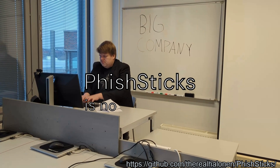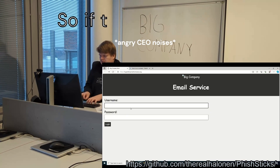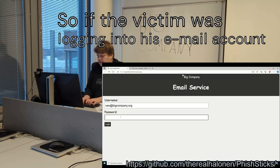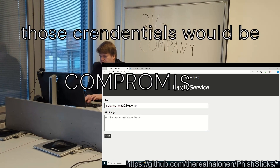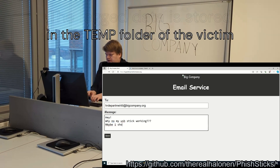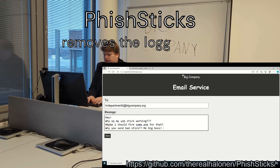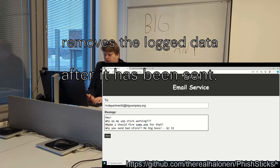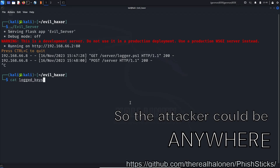Fish stick is now recording any key presses made by the user. So if the victim was, for example, logging into his email account or any other service, those credentials would be compromised. The log data is stored in the temp folder of the victim and is then sent to the attacker. Fish stick removes the log data after it has been sent. The data is sent via HTTP POST, so the attacker could be anywhere.